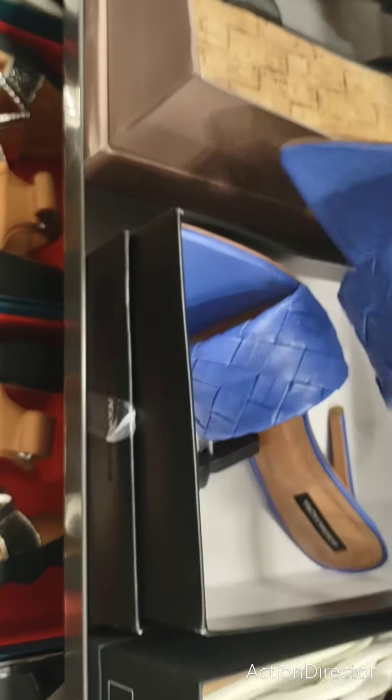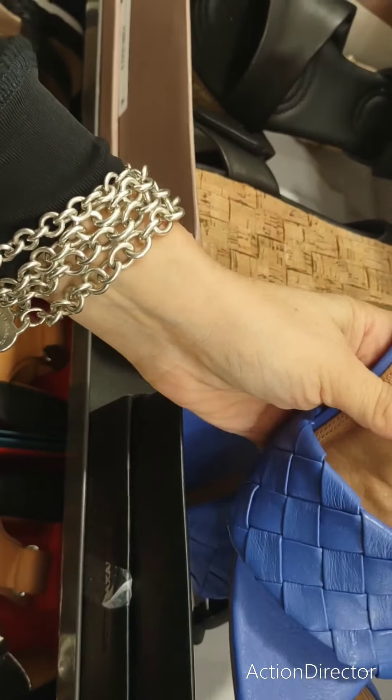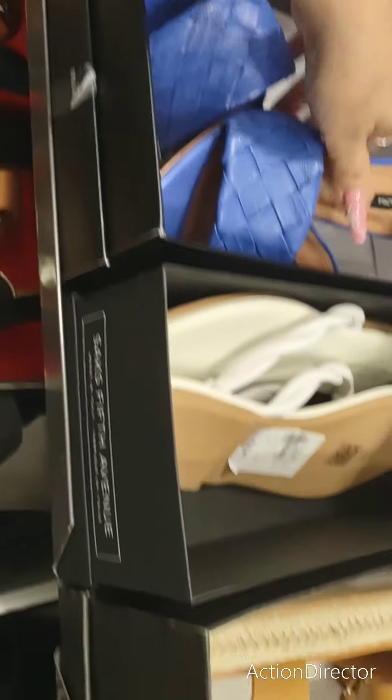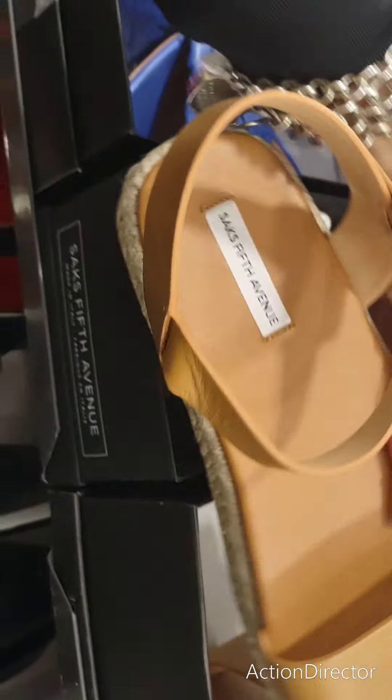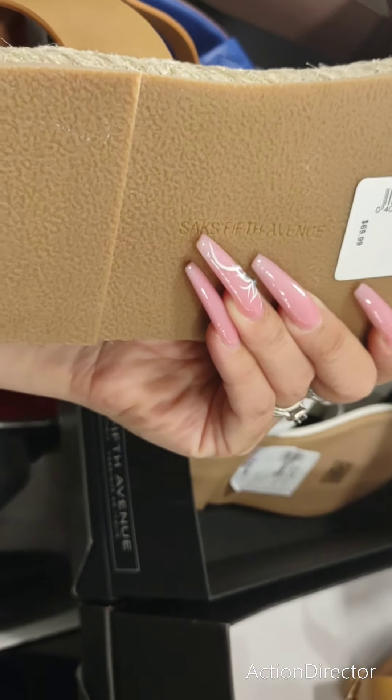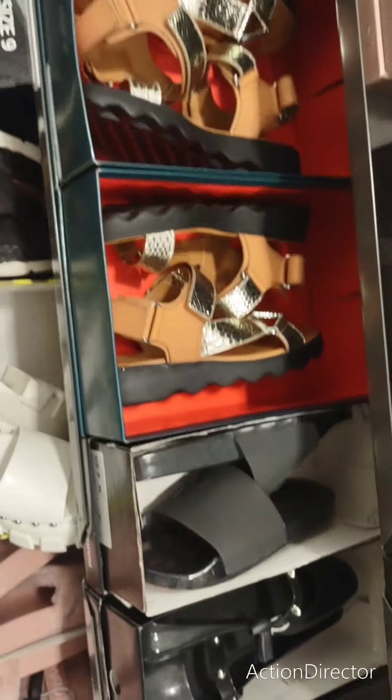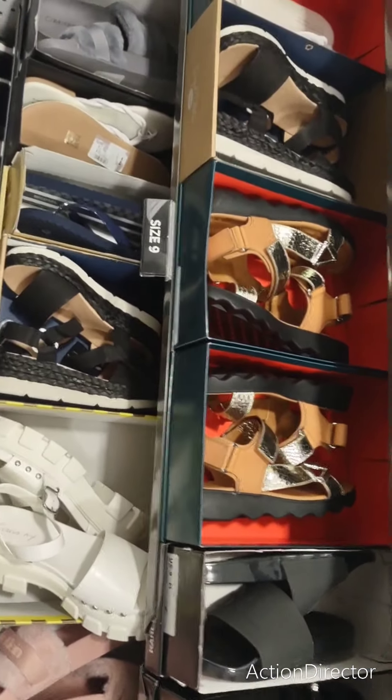Look at how pretty these blue shoes are. BCBG. $159. Look at these, Saks, $69.99. We're going to go into a different section, my friends.